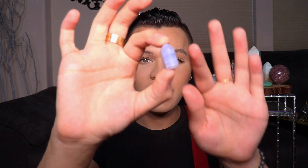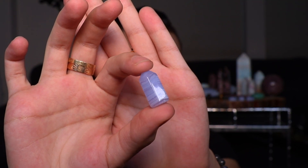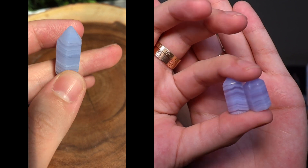I thought it would only make sense to start smallest to biggest. One of the smallest pieces I have are these tiny blue lace agate towers. I got two different forms of blue lace agate — these little tiny towers, which I'm going to have listed by the time this video goes up. They're super cute, and I'm going to show you one up close just because they all basically look the same — it's just different banding.